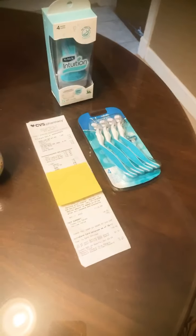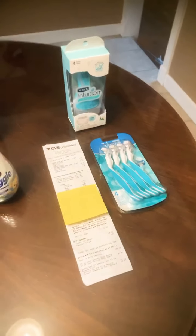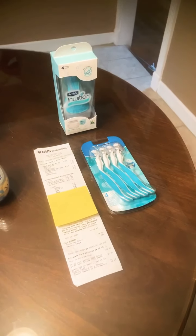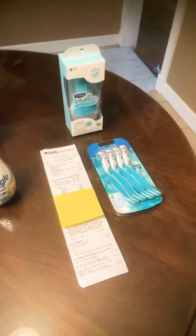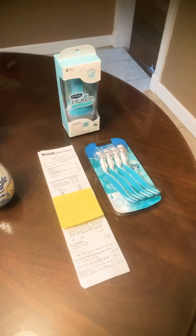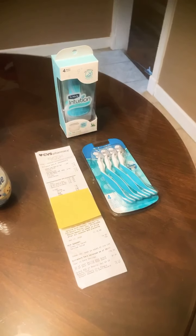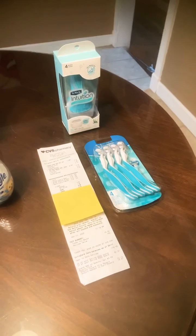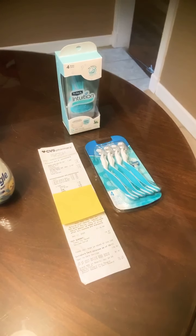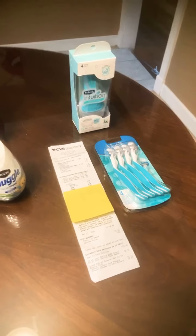This is our CVS haul — it's a pretty small haul. What we did going in this morning was trying to use up any of our CRTs that were getting ready to expire. CRTs are store coupons for CVS. Every time you walk into a CVS they'll have a big red machine where you can scan your membership card and it'll print off any CRTs you might have, like $2 off laundry soaps or shave items.